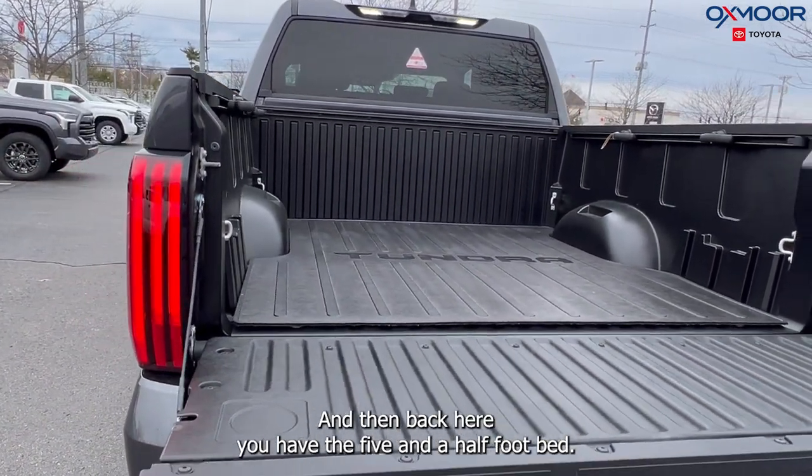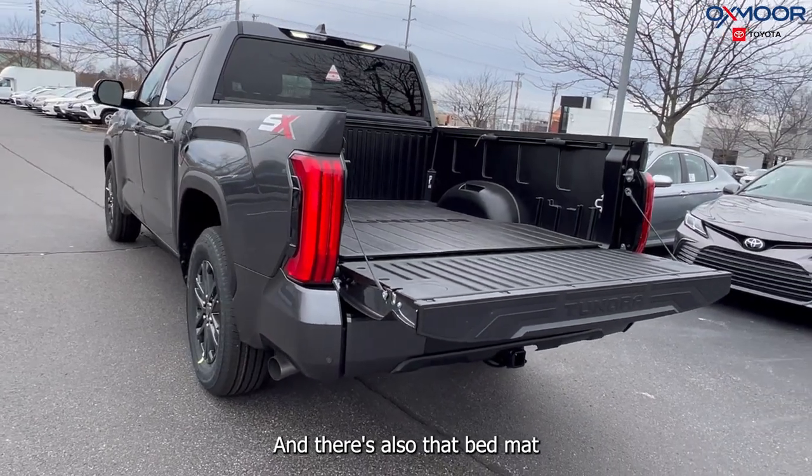Back here you have the five and a half foot bed, and there's also a bed mat.